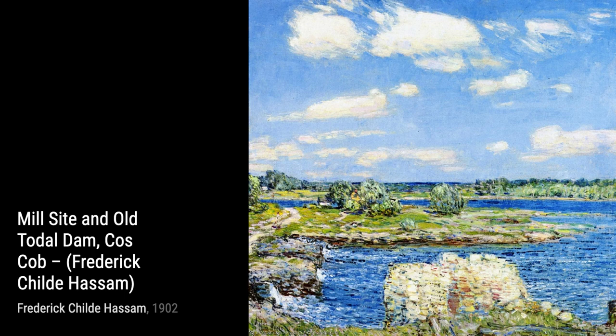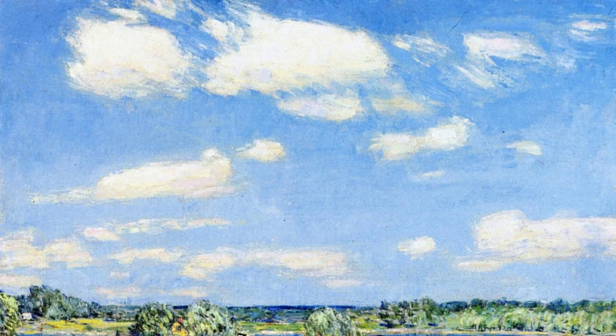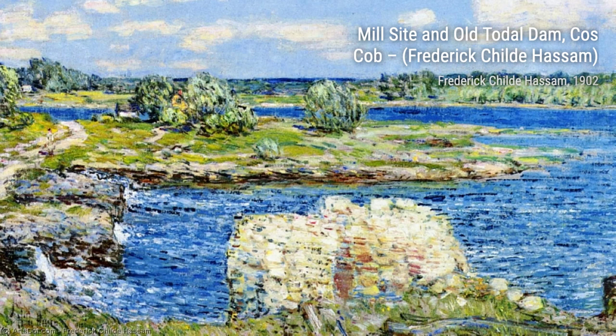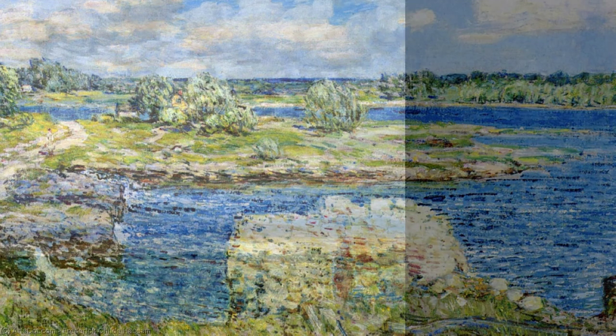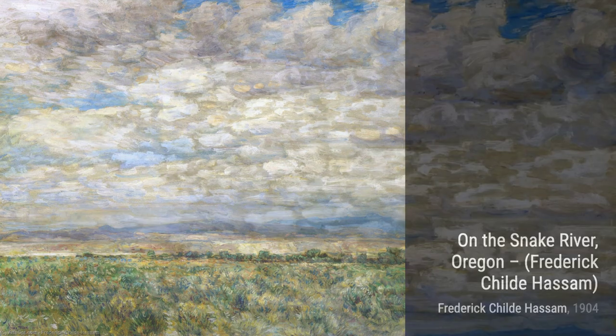Moving on to Spring Landscape with a Farmer and White Horse. Here, Hassam brings the countryside to life, showcasing the vibrant colors of spring and the peacefulness of rural life. Now let's take a look at Mill's Site and Old Total Dam. This painting transports us to an industrial scene, where the Old Mill and Dam stand as a testament to the history and progress of the area.